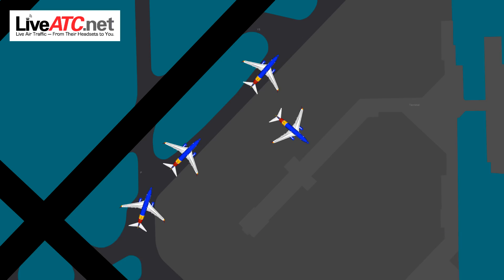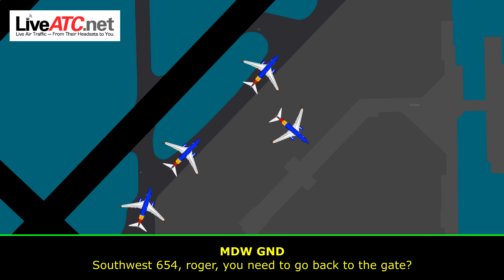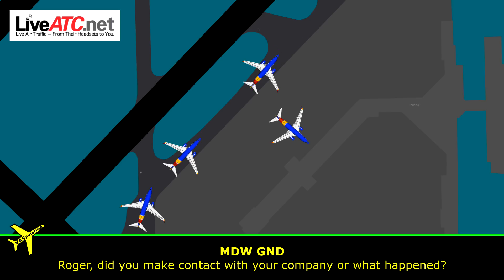I said key-tell what it is. Yeah, it's part of the wingtip. For 654, roger — you need to go back to the gate? Yes, sir. Alright, did you make contact with the company, or what happened?